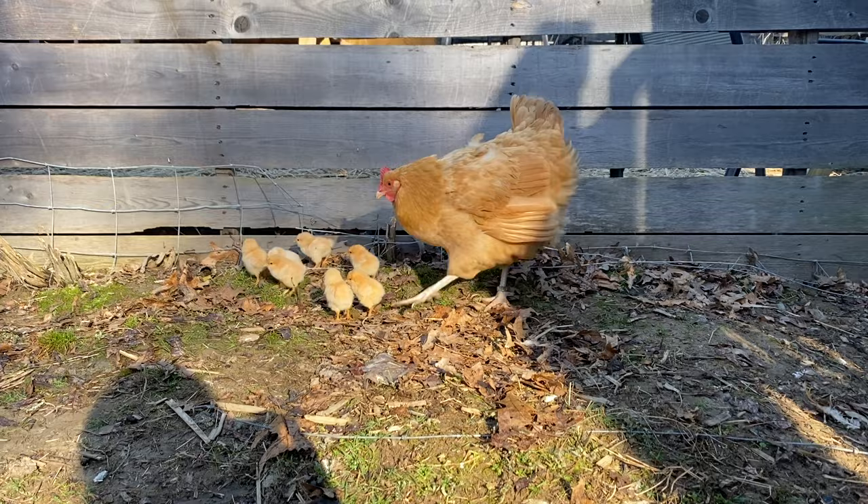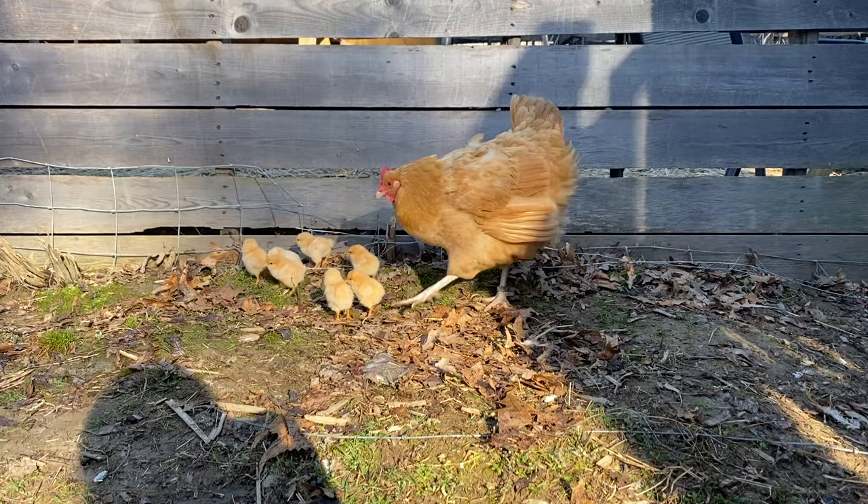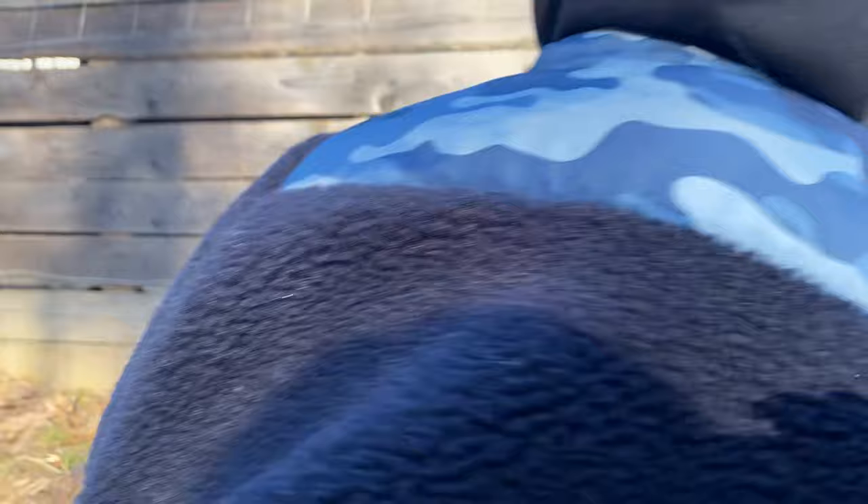My two dogs were going crazy, and I'm like, what are they chasing? I get over to the goat pen, and there were little tiny baby Buff Orpington chicks running around. I'm like, where did they come from? Those could be the chicks from her mom. Look how cute — there's seven chicks!